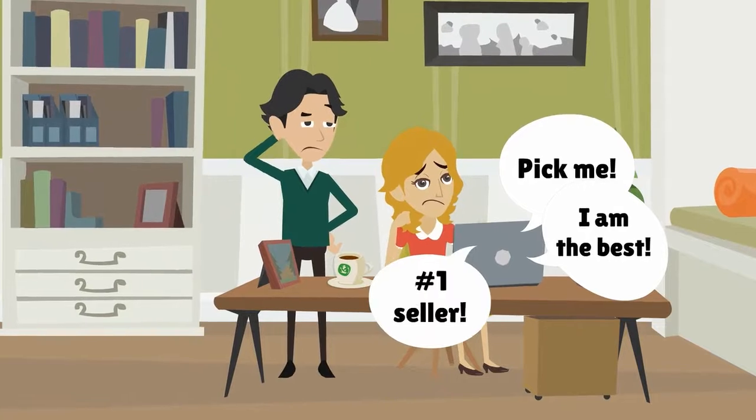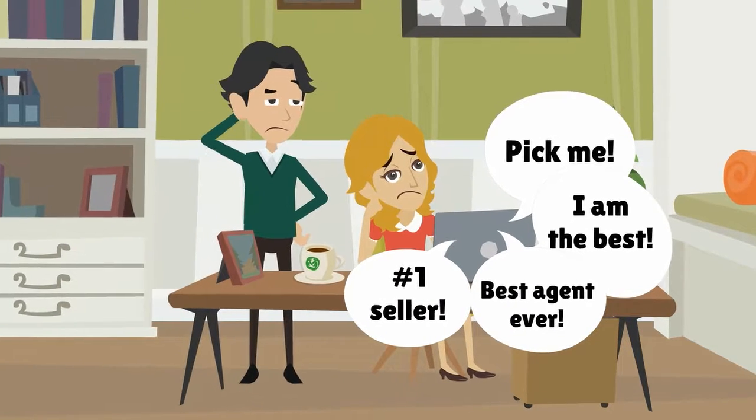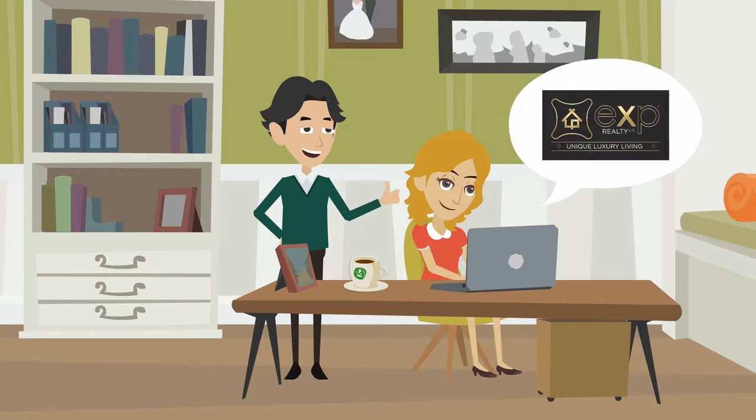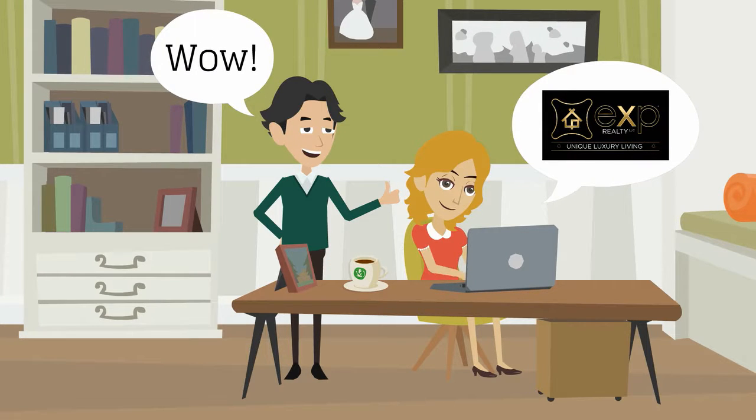So many agents to choose from, including friends and neighbors. While looking for their dream home online, like everyone else, Ann and Dan find broker Lonnie Hand with eXp Realty LLC.